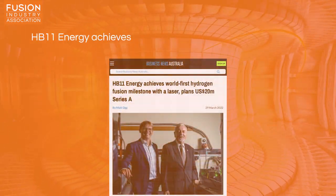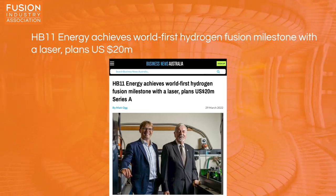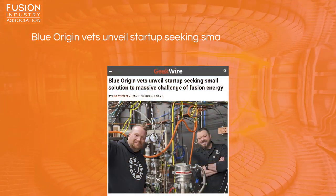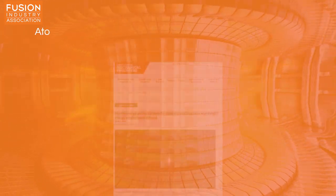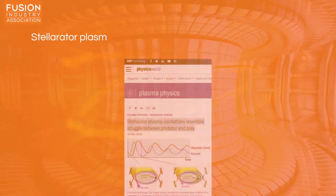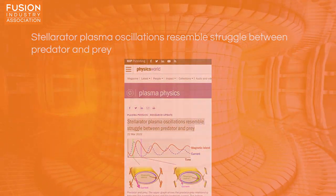Stories today include: 1. HP11 Energy achieves world-first hydrogen fusion milestone with a laser, plans $20 million US dollars Series A. 2. Blue Origin vets unveil startup seeking small solution to massive challenge of fusion energy. 3. Atomic Energy Authority aims for diversity and inclusion with fusion energy employment scheme. 4. Stellarator plasma oscillations resemble struggle between predator and prey. And I also have a couple of bonus items for you at the end.